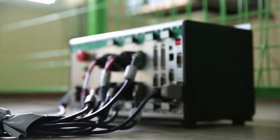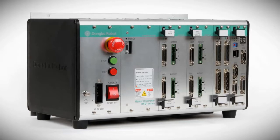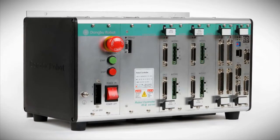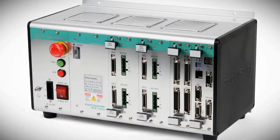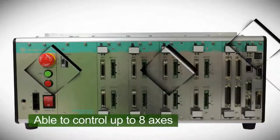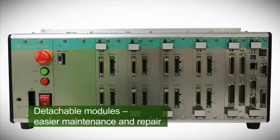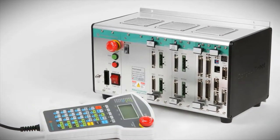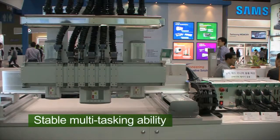The motion controller controls the movement of each axis of the robot to operate the mechanism. Dongbu Robot's motion controller can control multiple axes with the motion control function and the servo drive and PLC function. Each module can be removed, allowing easier maintenance and repair. The excellence of stable multitasking ability based on real-time OS was proven.